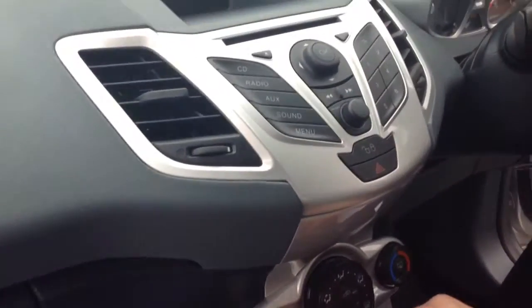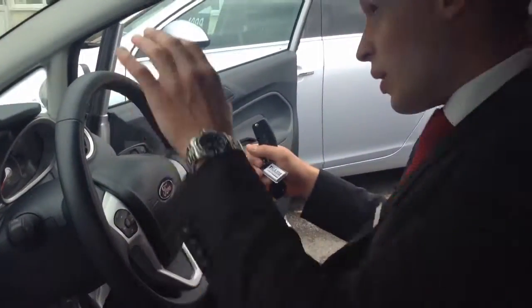It's got the automatic gearbox here, which is great for inner-city driving. Air conditioning, so in these lovely hot days we're having recently, you're going to benefit immensely from.